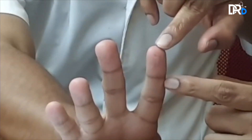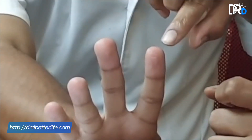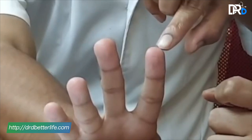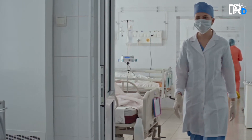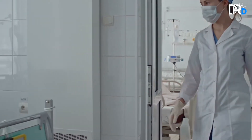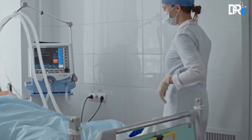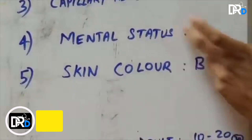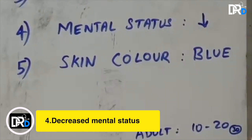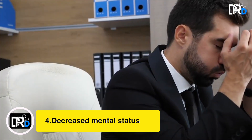The refill time is the interval from when you release your finger to when the normal color returns to your skin. This should definitely be less than two seconds. If you notice a delay in the color returning, this shows a problem in your circulation and needs emergency care.